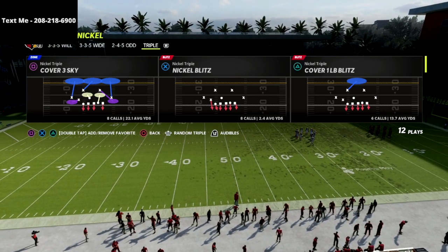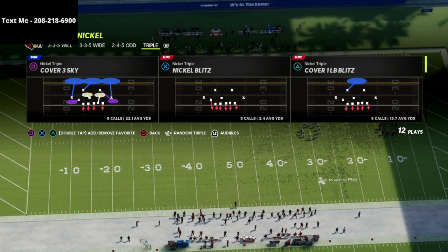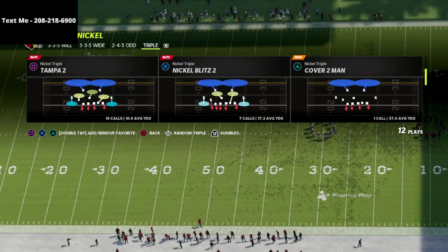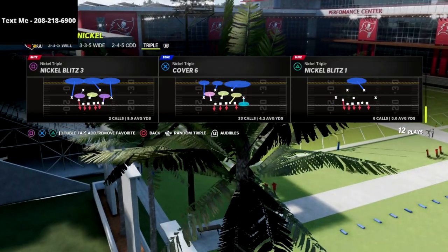If you're new to the channel be sure to hit that subscribe button, or if you're watching on TikTok hit the follow button below. It's completely free to subscribe and it allows you to stay up to date with the latest tips and strategies that we release every single day here on YouTube.